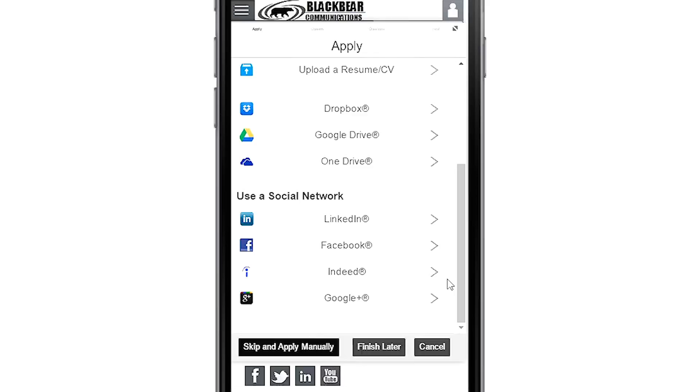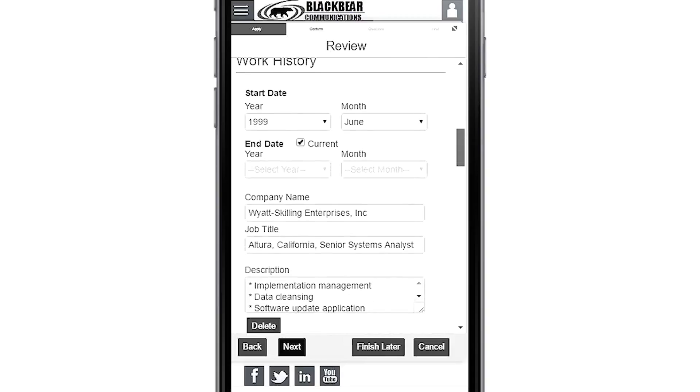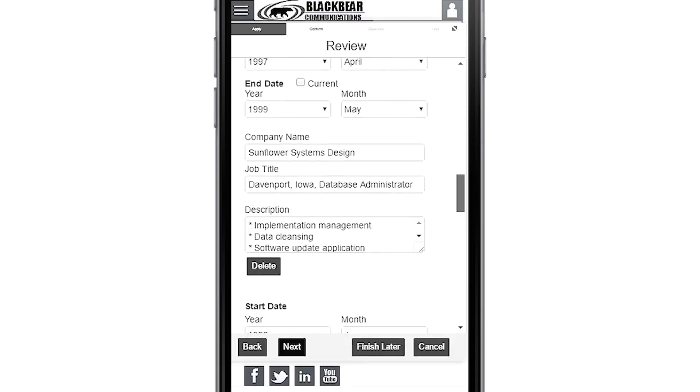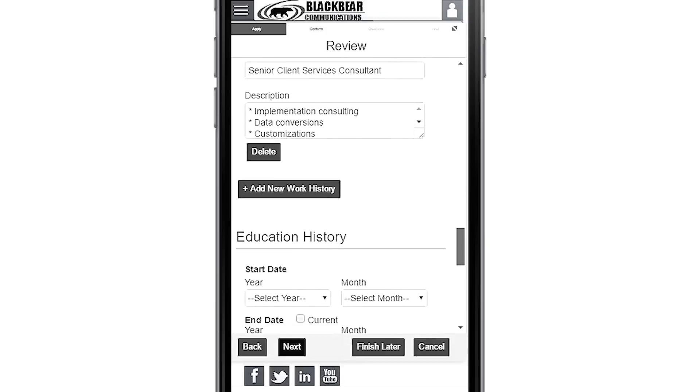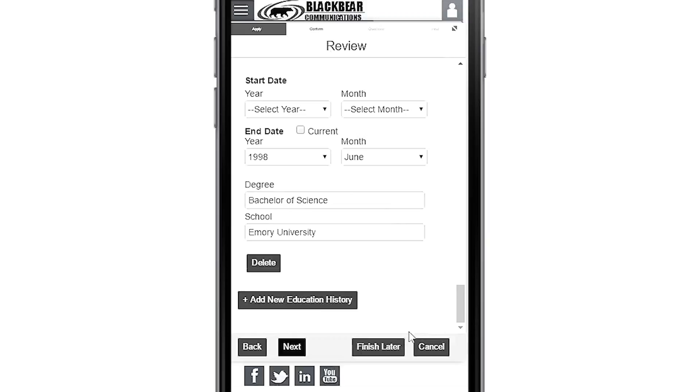Along with local or cloud resume upload options using Google Drive, Dropbox, Microsoft OneDrive, or Apple iCloud. This makes it easy for mobile candidates to apply from their tablet or phone. Or they can use Telemetry's apply later option to have the job URL emailed to their desktop for future completion.